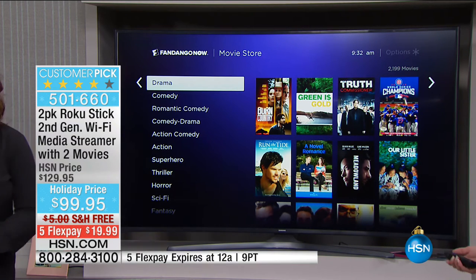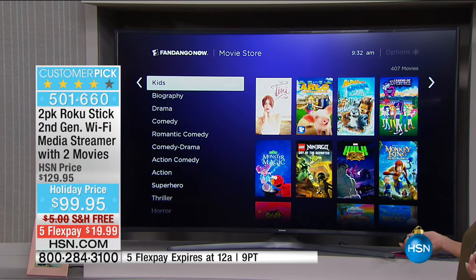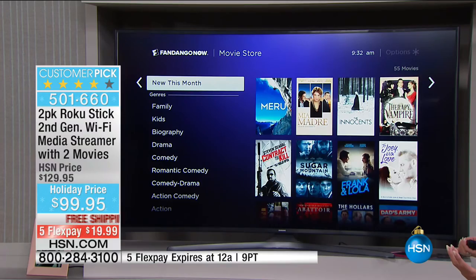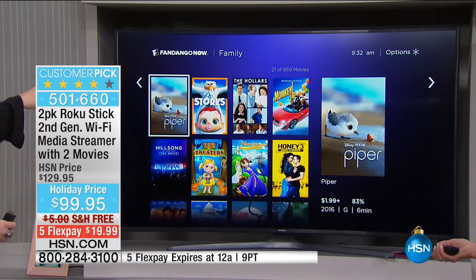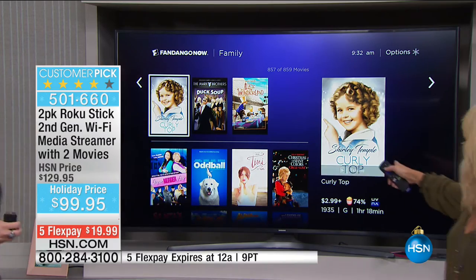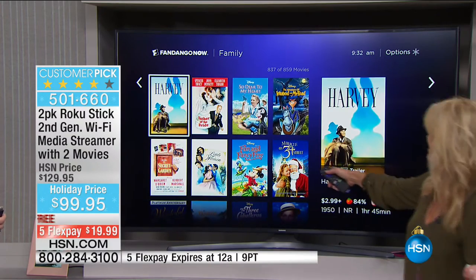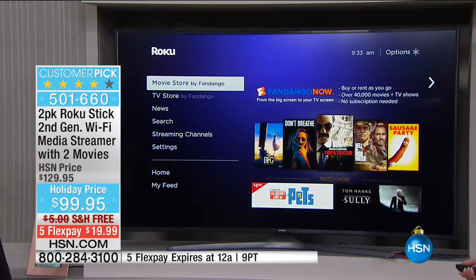Under drama there are 2,199 movies, biographies offer 173, and family movies 859. Notice how fast and responsive it is — quad-core processor, a really big deal. I love Christmas movies: 'A Christmas Story,' 'The Christmas Switch,' 'Santa's Boot Camp,' and so many fun ones. All the way back to Shirley Temple classics, or 'Miracle on 34th Street' — it's all right here.